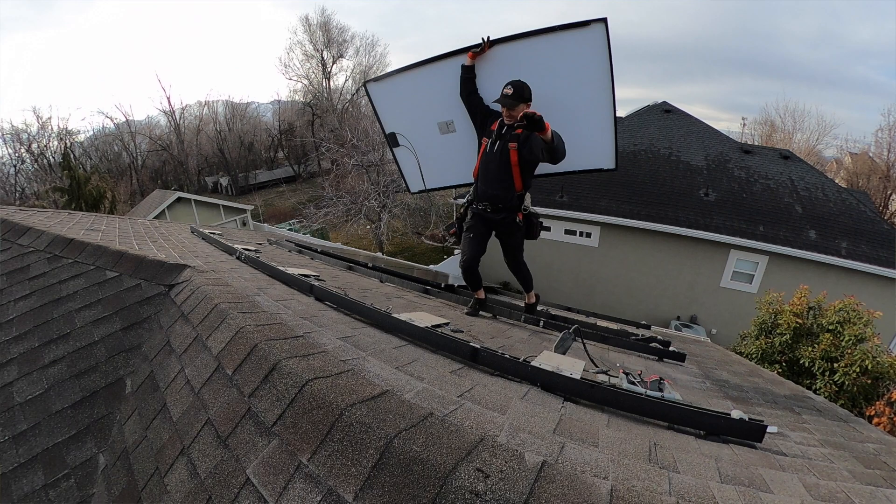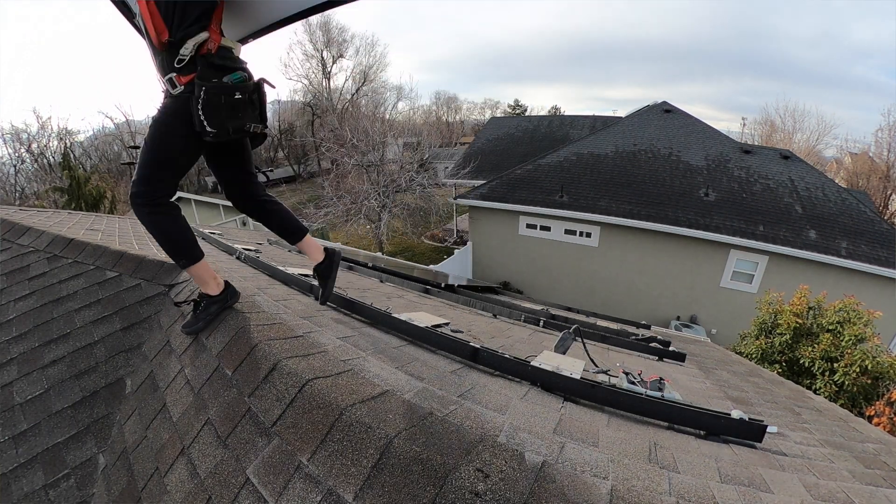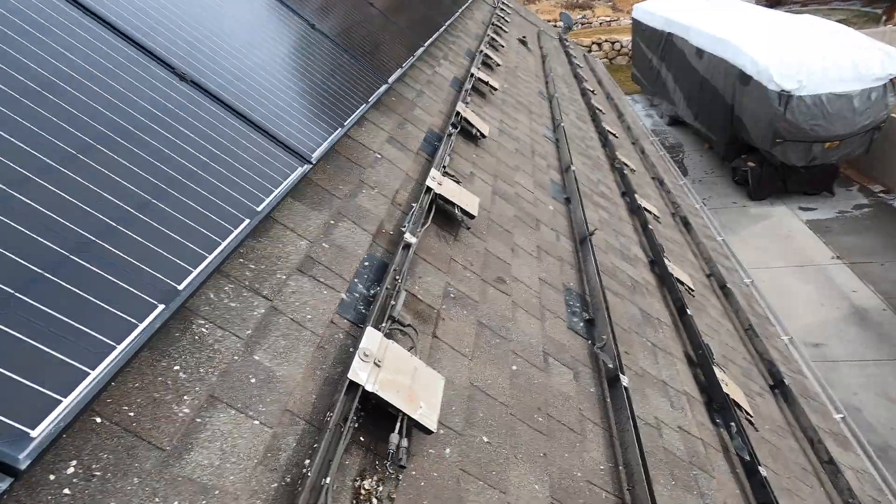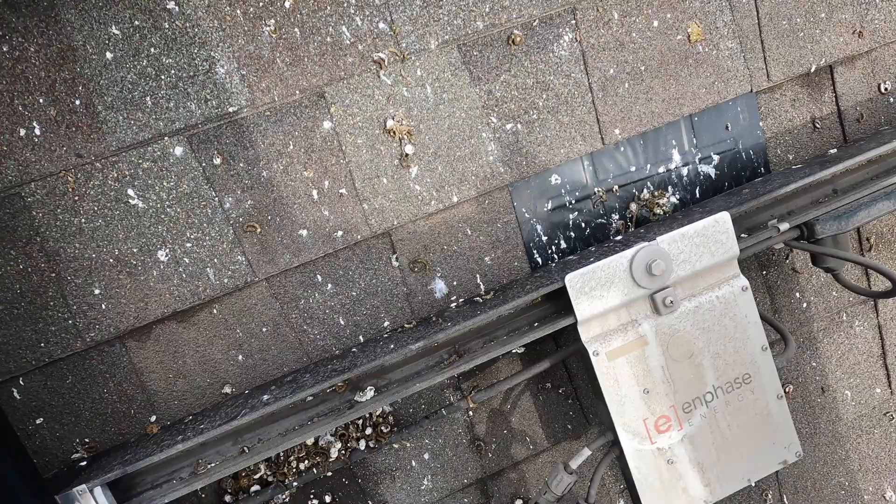You'll probably have to have the system uninstalled, get it up to current codes, and inspect everything. I would also recommend cleaning your panels often and installing a pest protection kit. There was a lot of pigeon poop underneath the install — you couldn't see it from the ground, but we saw it when we uninstalled. So we installed a screen barrier around the array so that pigeons can't come and build nests underneath anymore.